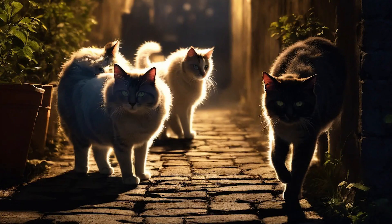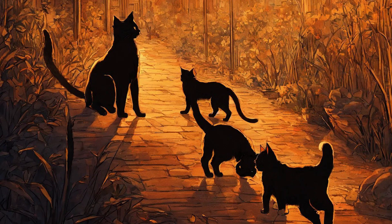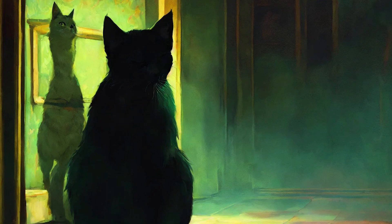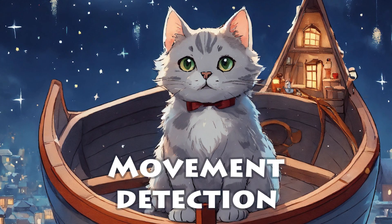Peripheral vision. Cats have a wider field of view than humans, around 200 degrees compared to our 180 degrees. This gives them a better sense of their surroundings and helps them spot prey or threats more easily.